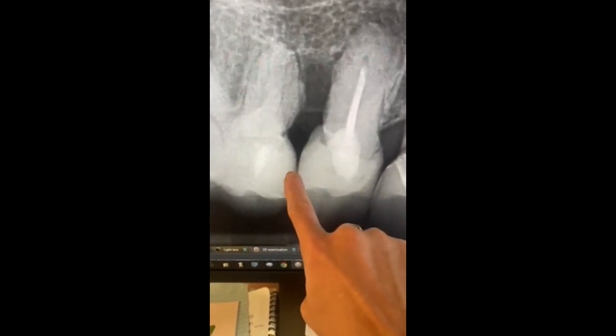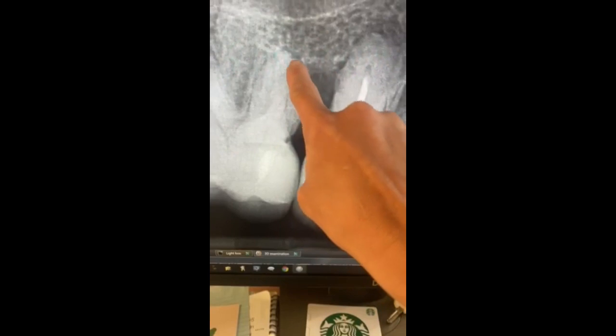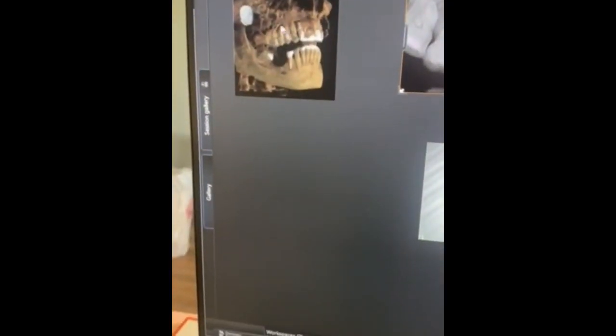Look at the bone loss — it goes from where the bone normally should be all the way up here. So with our technology, I'm able to look at it in 3D and I could see that there was a big hole up there also.